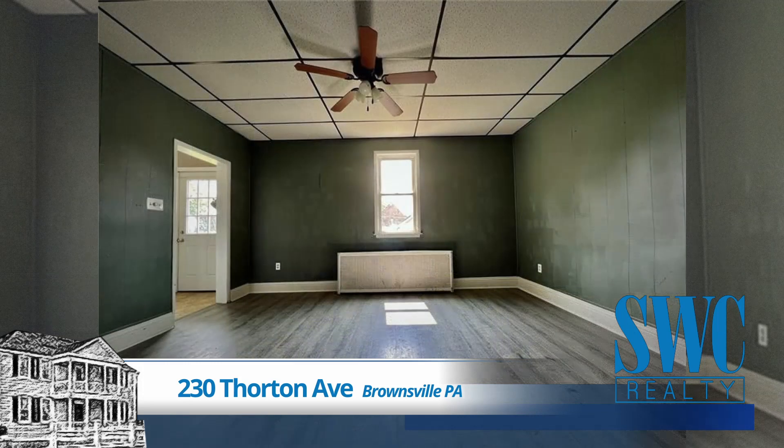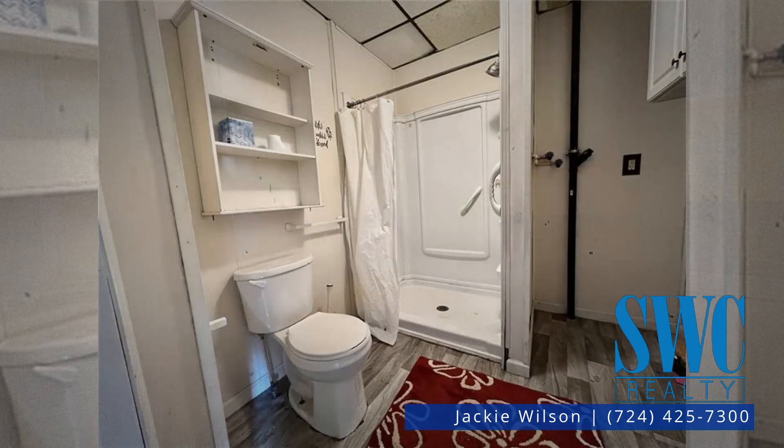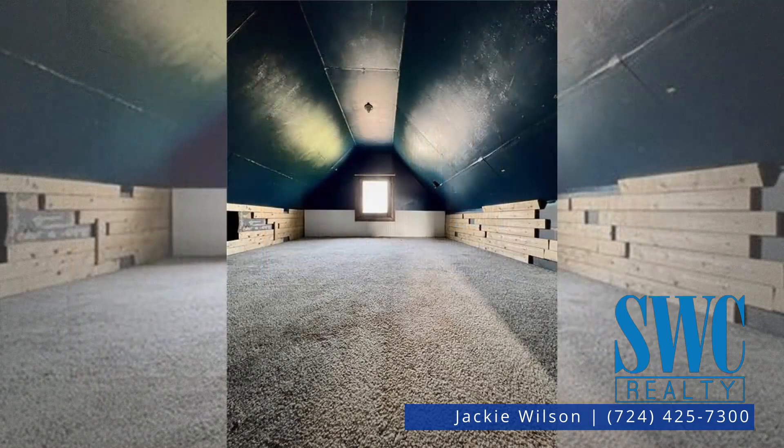This two-story home has two bedrooms and two full baths along with a large detached garage. This home boasts an accent fireplace, third-story partially finished walk-up attic, spacious bedrooms, large dining room, main level laundry, and a spacious kitchen with pantry.